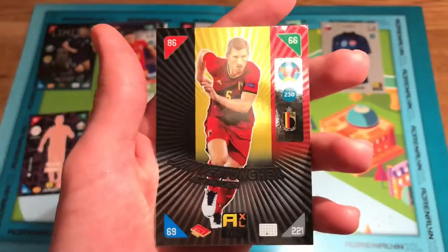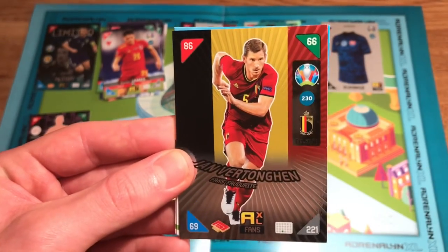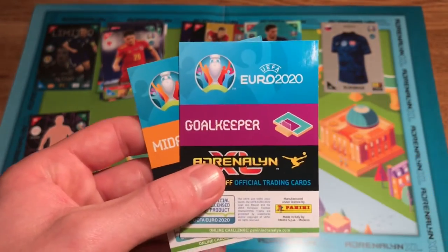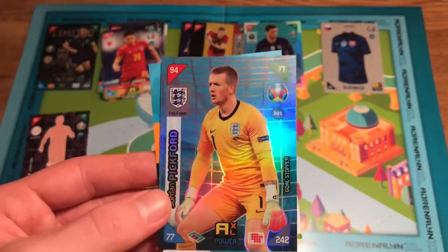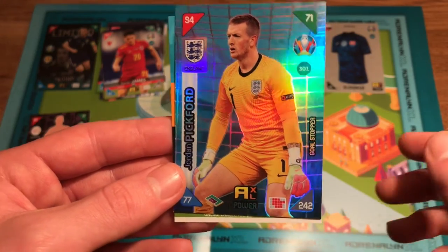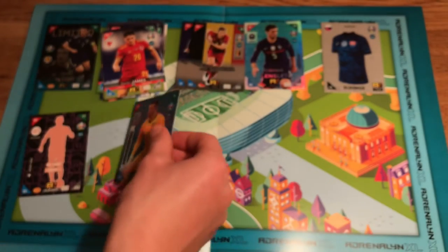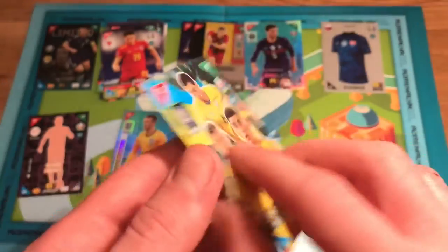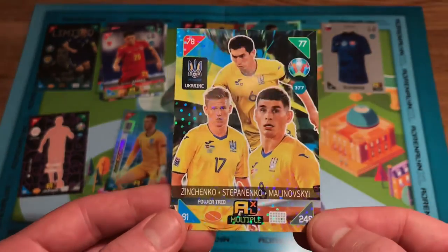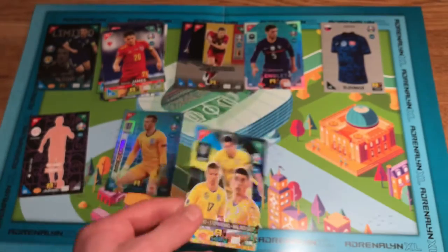Fans' Favourite card of Jan Vertonghen of Belgium and Benfica — former Spurs player, what a centre-back he was for us, Super Jan. Then a goalkeeper Power Card — only one in two packs — the Goal Stopper of Jordan Pickford of England, very nice. And the other card: a Power Trio card of Zinchenko, Stepanenko, and Malinovsky from Ukraine — my first multiple power card. They're one in three packs, so we were meant to get one and we have. Very cool!